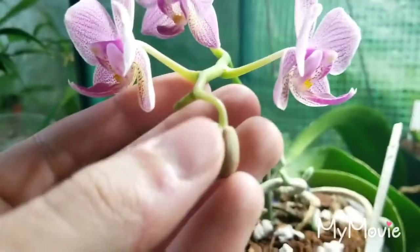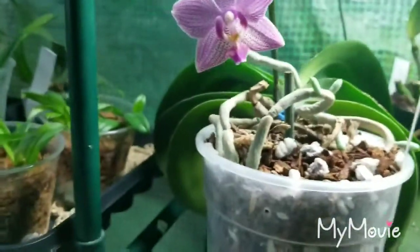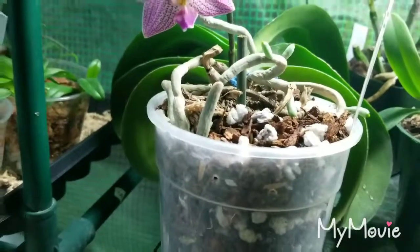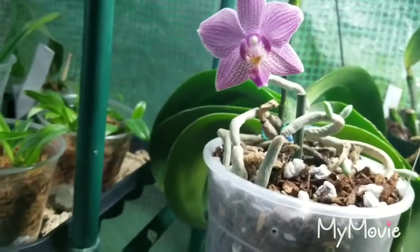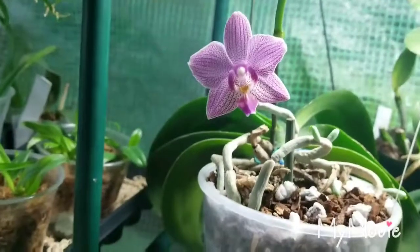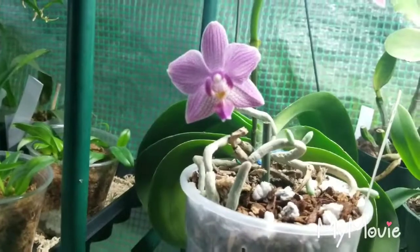I've got one more bud on the way. I'm going to leave the spike intact — I don't normally do that, but I figured I'd give it a shot, because Brother Saragold tends to re-bloom off the spikes very quickly. It's like sequential blooming to a degree, so I'm going to see if this one wants to react the same way.